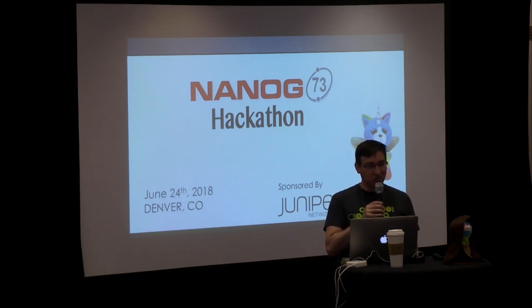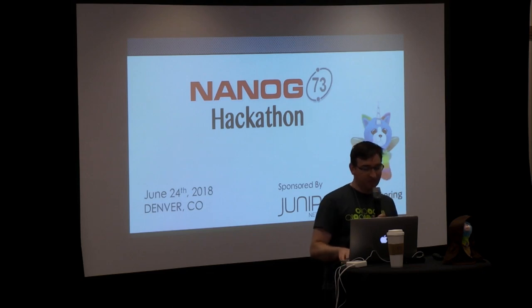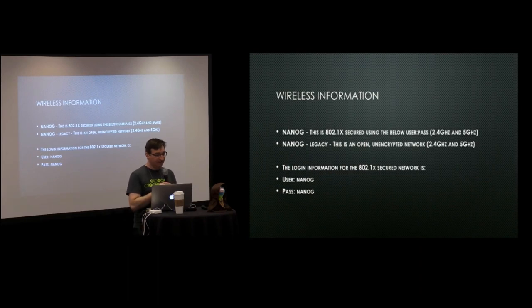I want to thank our sponsors, Juniper, who are going to be running the content and the program itself. So thank you very much, everybody from Juniper who stepped in to help us out. A few general items: if you haven't gotten on the Wi-Fi yet, there are two base stations — NANOG and NANOG Legacy. The difference is one is secured, the other is not. The username and password is simply NANOG NANOG. If you have any problems, we can try to help you get on.